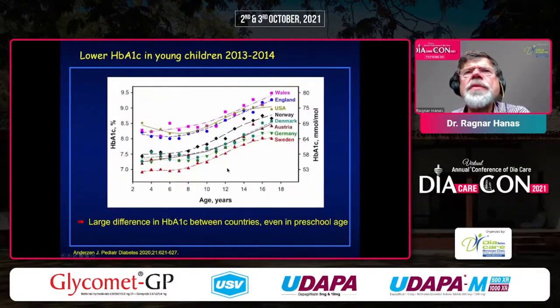We looked at HbA1c in different age groups within the same cohort. The curves are parallel, meaning the increase with age and puberty is the same in all countries. But for example, a teenager in Sweden has a lower HbA1c than a preschool child in the USA or England. There is a large difference between countries, but the biological increase seems to be the same everywhere.